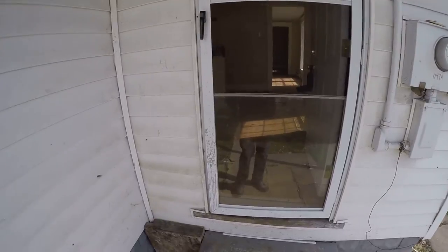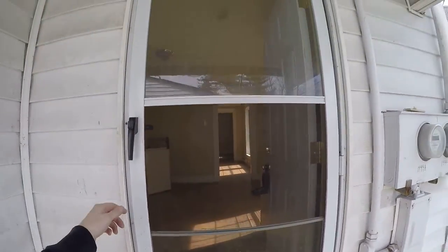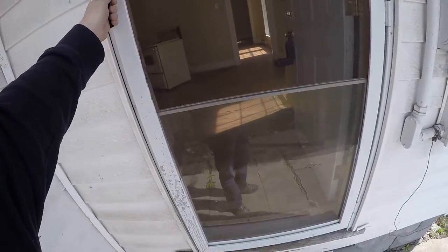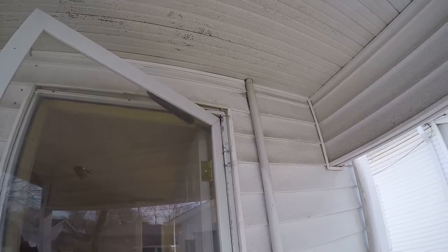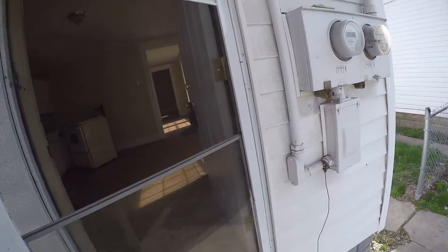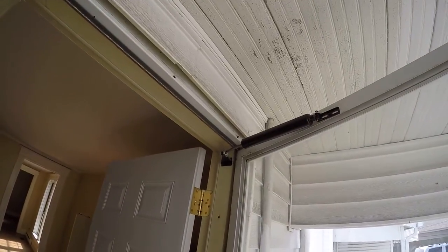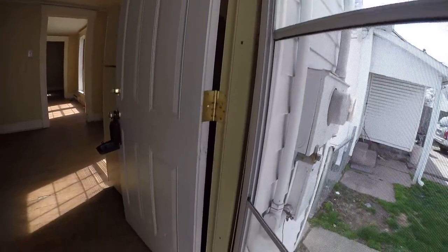The screen is out so we're going to replace the screen. You can see here this is missing its hinges. You can see there that the closer is bent because the hinges have been busted up.